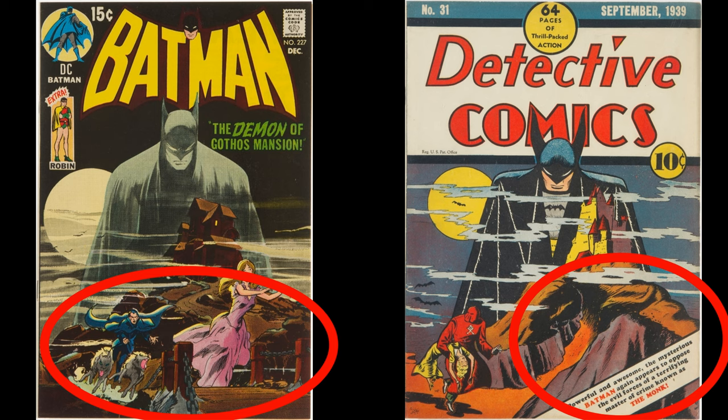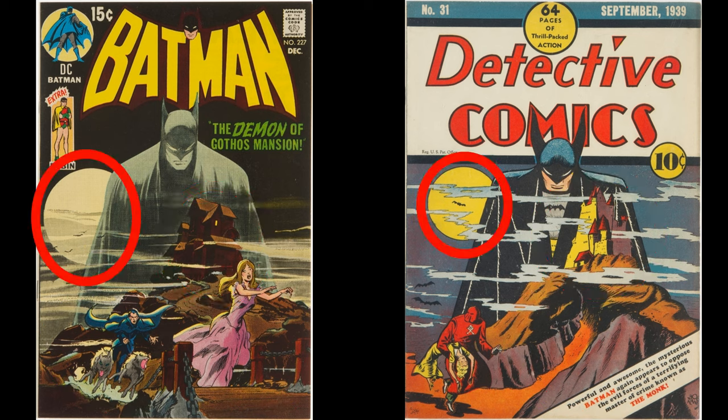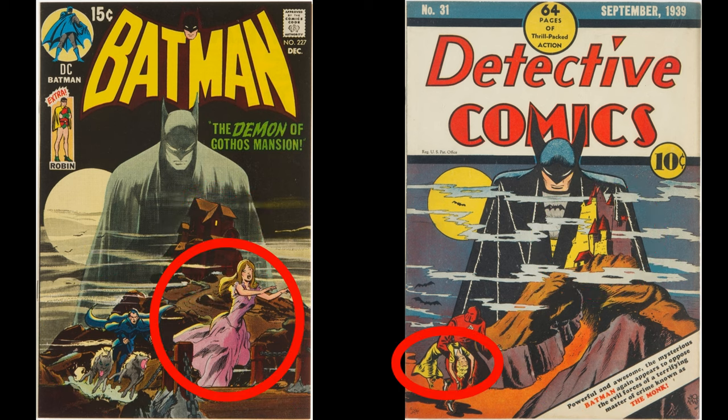Brooding Batman, mountain, evil castle, clouds, moon, bats, evil dude, damsel in distress — check, check, check, check, it's got them all. And for good measure, Neil Adams throws in a couple of rabid wolves.